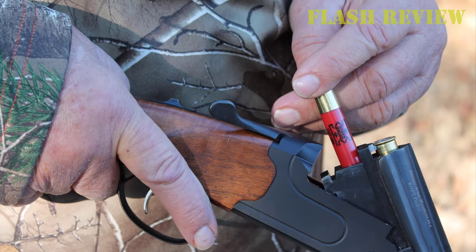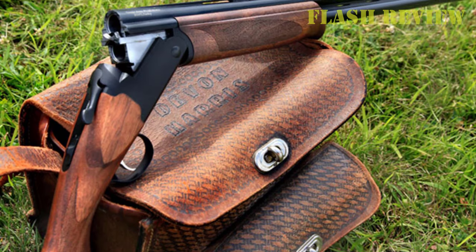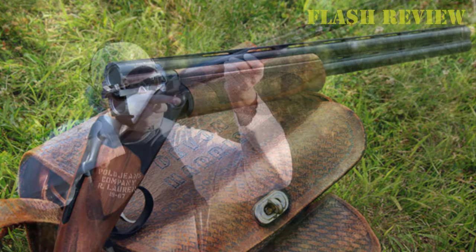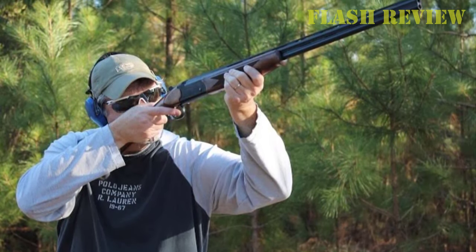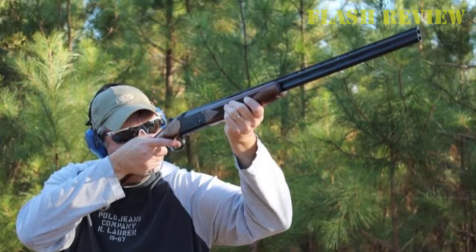The 555 is light too — a hair over 6 pounds in the 12 and 20 gauges, 5 and a half in 16, 28, and .410 — making it not only nimble on the swing but also a joy on those long days in the field. The safety doubles as the barrel selector, and its trigger is good enough for a much more expensive gun. Walnut, checkering, and removable chokes are all there too. Not a bad package at all.